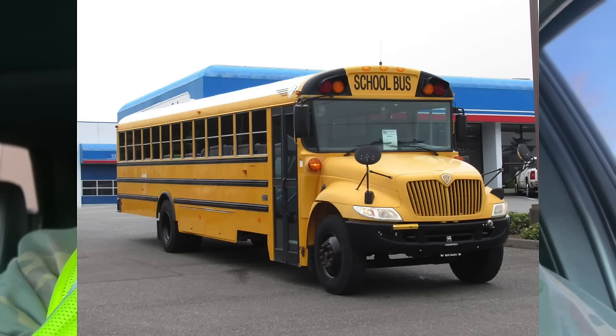Welcome back to the channel. We're getting more and more pictures every day of the brand new 2024 IC CE school bus and it's looking better and better each day. As you guys know, they haven't updated the IC CE since 2004, and that's a very long time to keep a school bus model on the road. But as the saying goes, if it ain't broken, don't fix it.